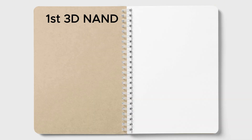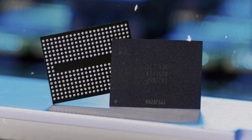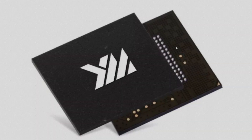The first 3D NAND device was announced by Toshiba in 2007, and the first commercial product with 24 layers was launched by Samsung in 2013. Since then, various manufacturers have developed different 3D NAND technologies, and the number of layers has increased over time, reaching up to 256 layers in some products.